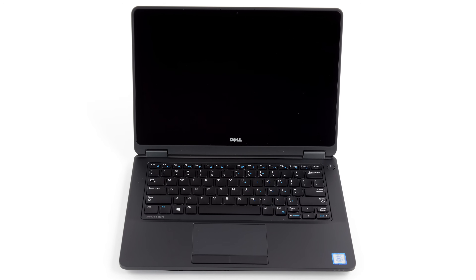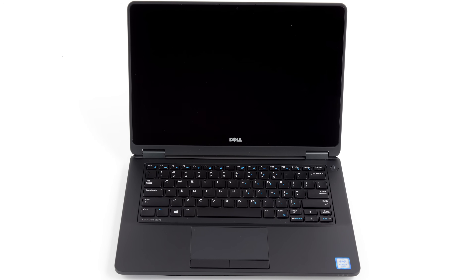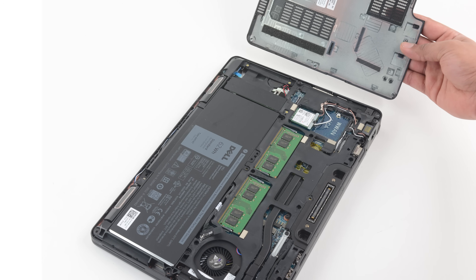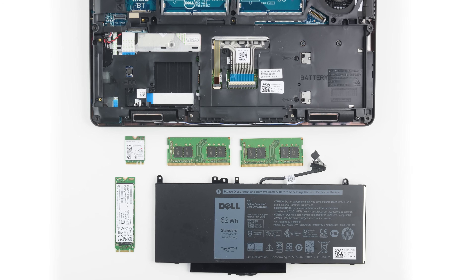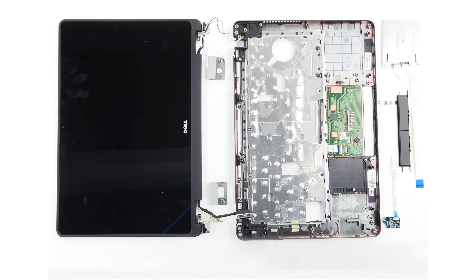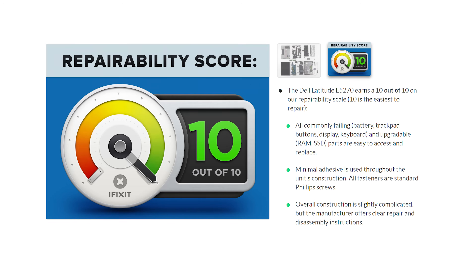You'd hope a laptop would be expandable and repairable, and that's exactly what the Dell Latitude E5270 is. With easily accessible and replaceable RAM, battery and SSD, modular components throughout, an immediately replaceable display, and manufacturer-provided repair documentation, it's no wonder this laptop earned a 10 out of 10 on our repairability scale.